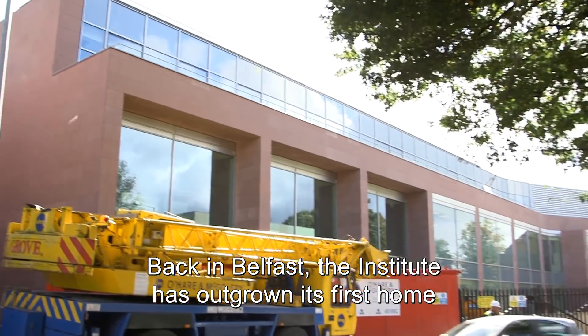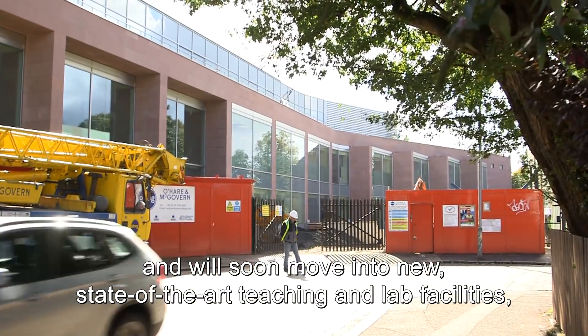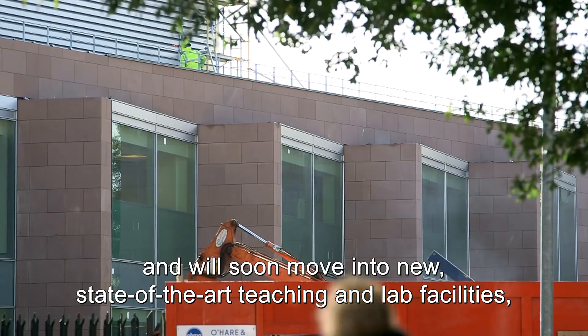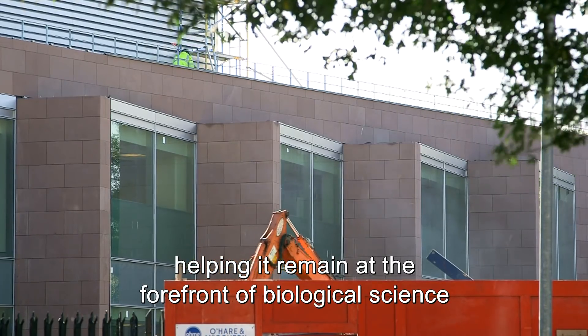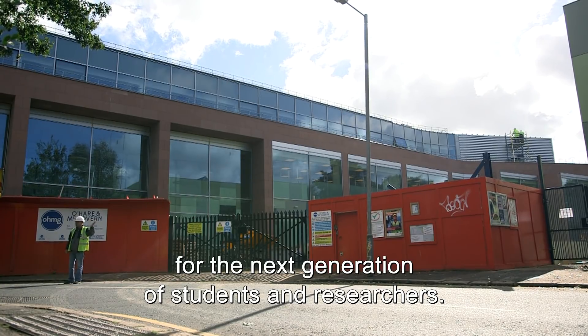Back in Belfast, the Institute has outgrown its first home and will soon move into new state-of-the-art teaching and lab facilities, helping it remain at the forefront of biological science for the next generation of students and researchers.